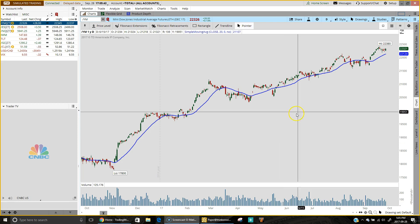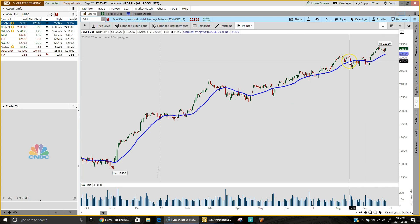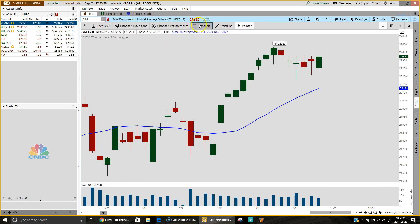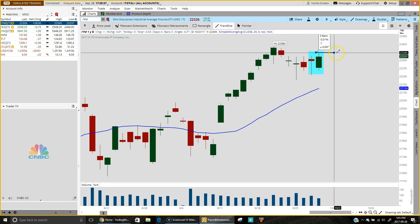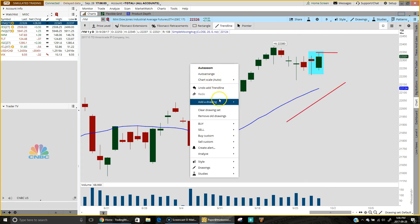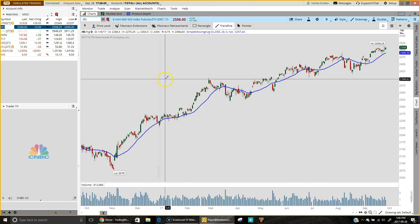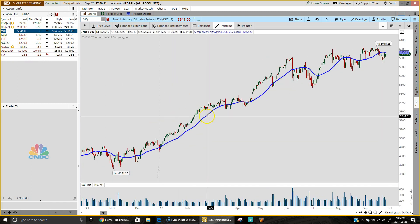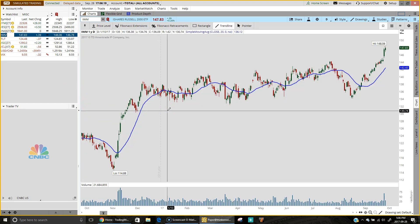Today the Dow flashed yet another buy signal. It finished higher by 40 points and also put in a nice bullish engulfing pattern, which is a reversal signal — any trade above today's high with this type of momentum would be a good opportunity to get long. The S&P 500 finished higher by just three points, while the Nasdaq managed to squeak out a very slight gain, pretty much break even.